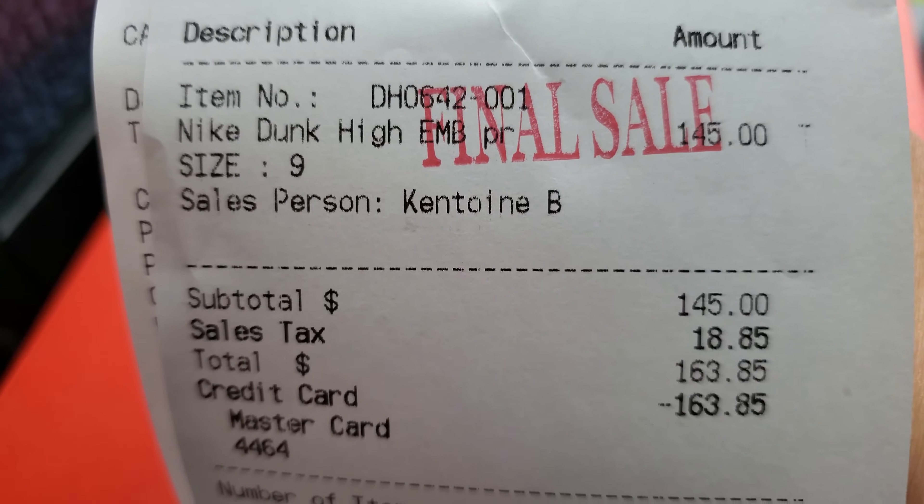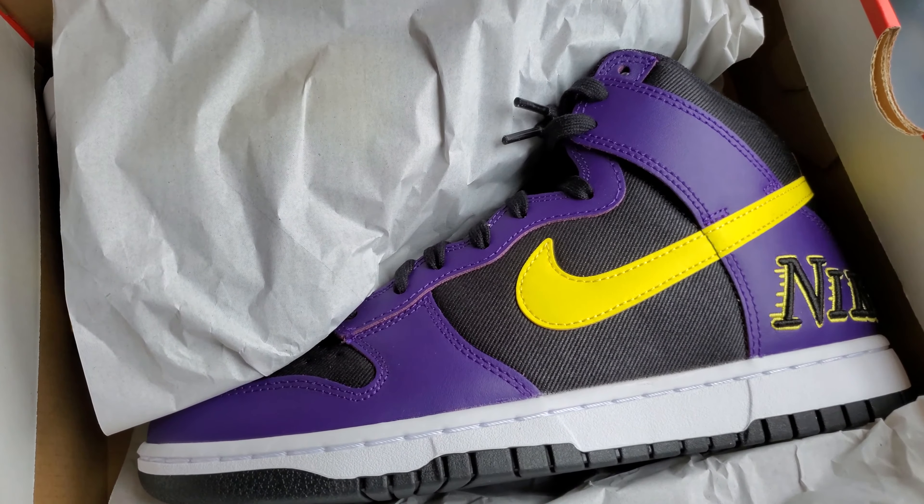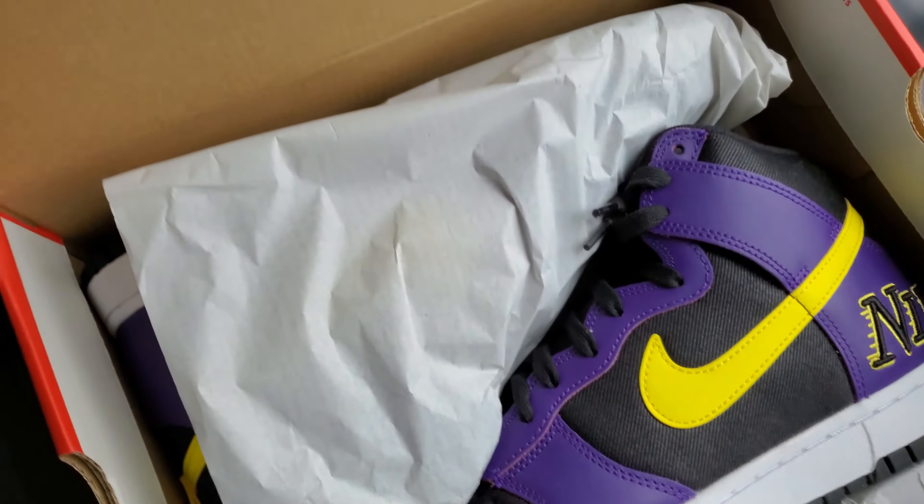Total $163.85. Without further ado, let's look — whoa, the yellow is popping, popping yellow!